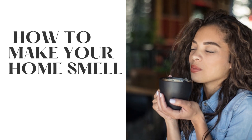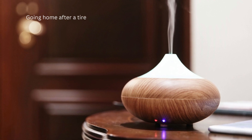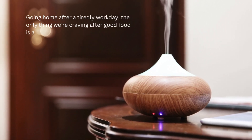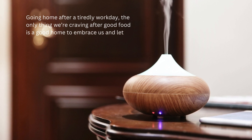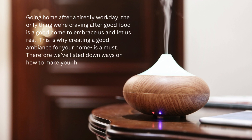How to make your home smell amazing. Going home after a tiring workday, the only thing we are craving after good food is a good home to embrace us and let us rest. This is why creating a good ambience for your home is a must. Therefore we've listed down ways on how to make your home smell amazing for a better ambience.